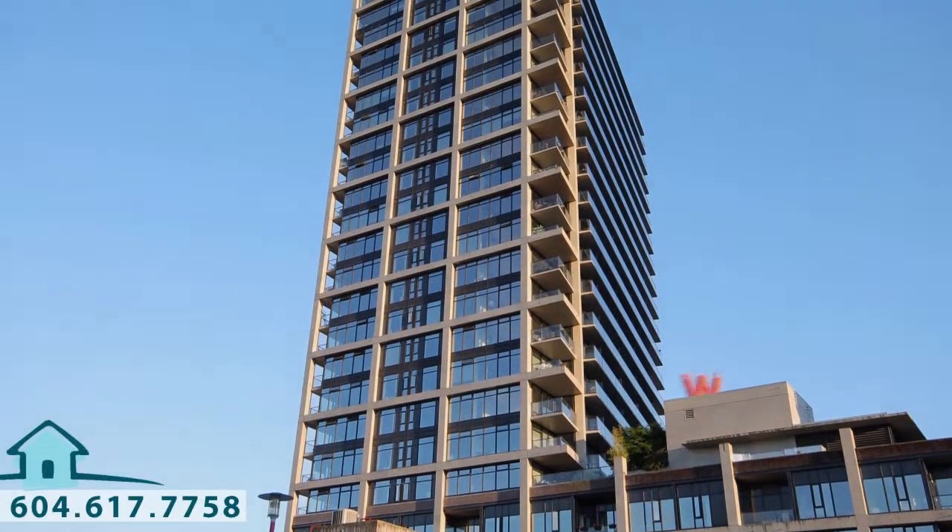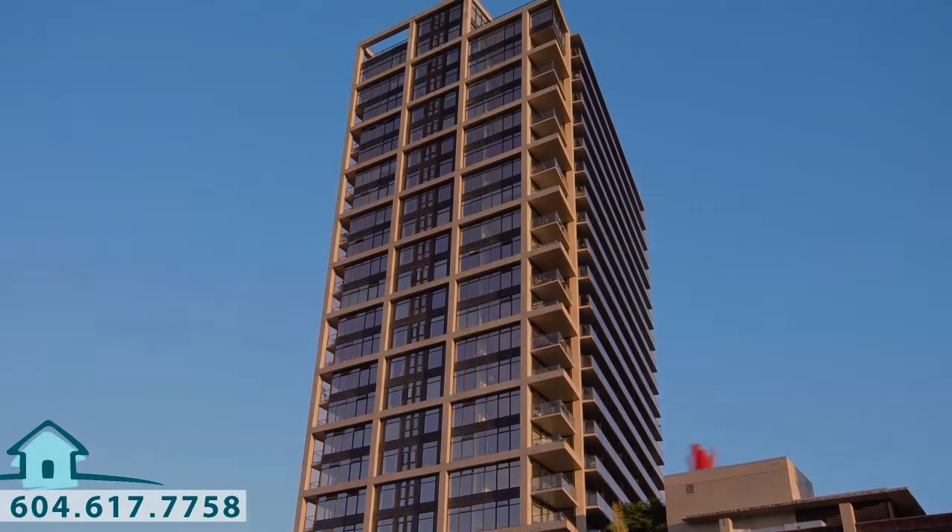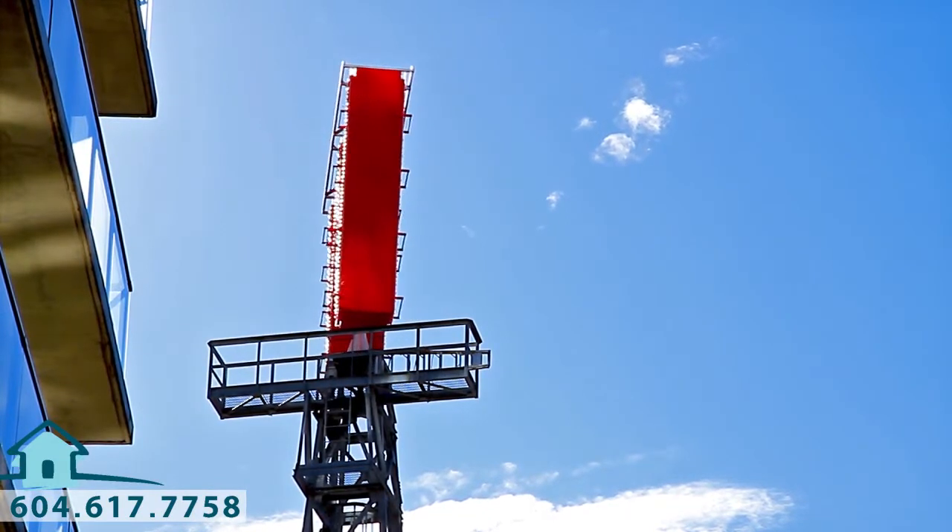The Woodwards Building is one of the most iconic towers in Gastown, an upbeat and modern home, steps away from the core of downtown Vancouver.